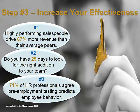Step 3: Increase your effectiveness. 71% of HR professionals agree pre-employment testing predicts employee behavior. Why interview candidates who are predicted to fail?